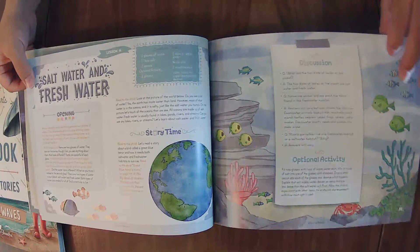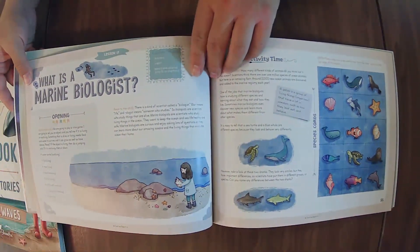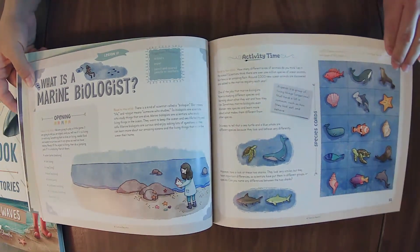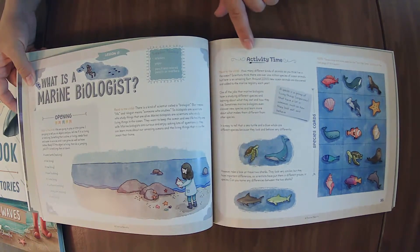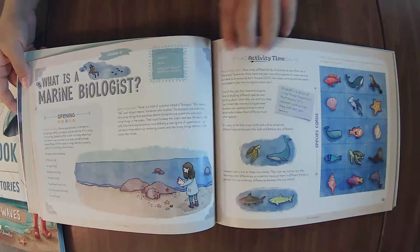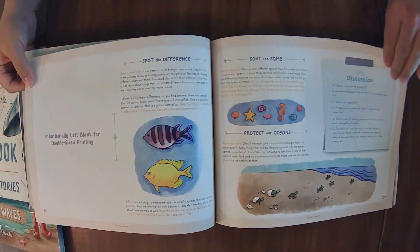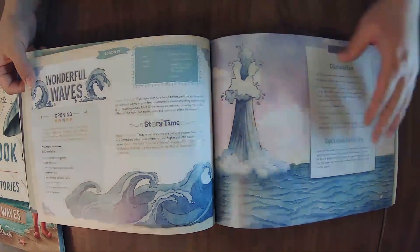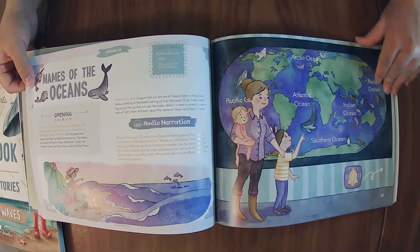We're getting into salt water and fresh water here, and there's even marine biology content — so this is also a jumping off point for marine biology, which is great. For this particular lesson, instead of a story or audio narration, you get an activity specifically for that lesson, and then story time. So this one is a little bit different from Fields and Flowers in that way.